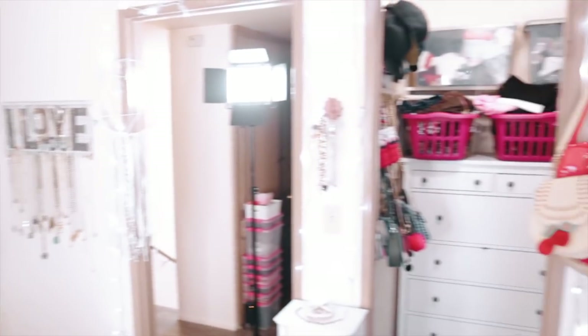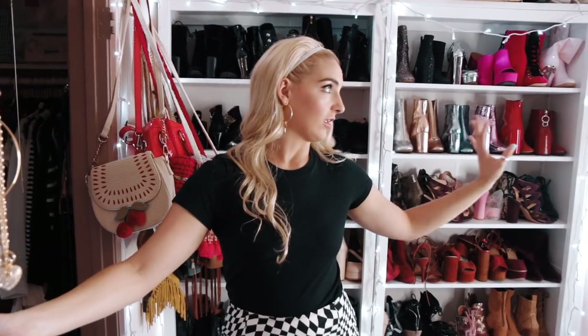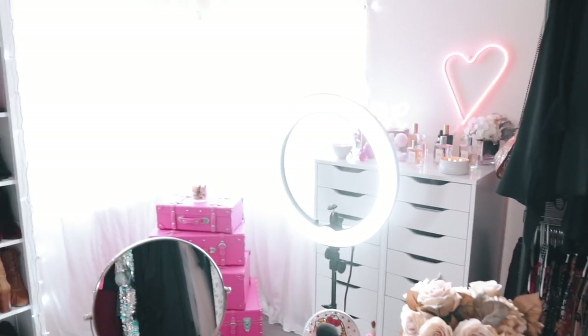Fun fact about the whole upstairs of my house is there's no lights — no overhead lights. So I hung these little twinkle lights all by myself, and that's the only lighting in here. Luckily the window lets in a little bit of good light, and then I also have a ring light. I have to turn that on to do my makeup, otherwise you can't see anything.